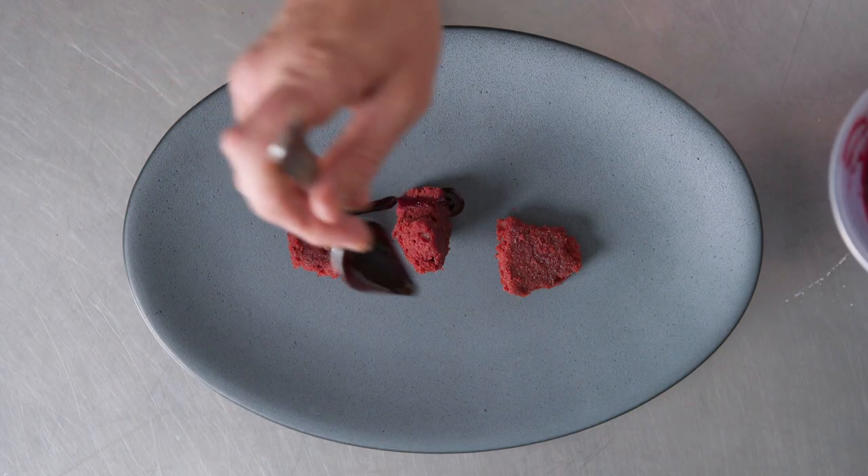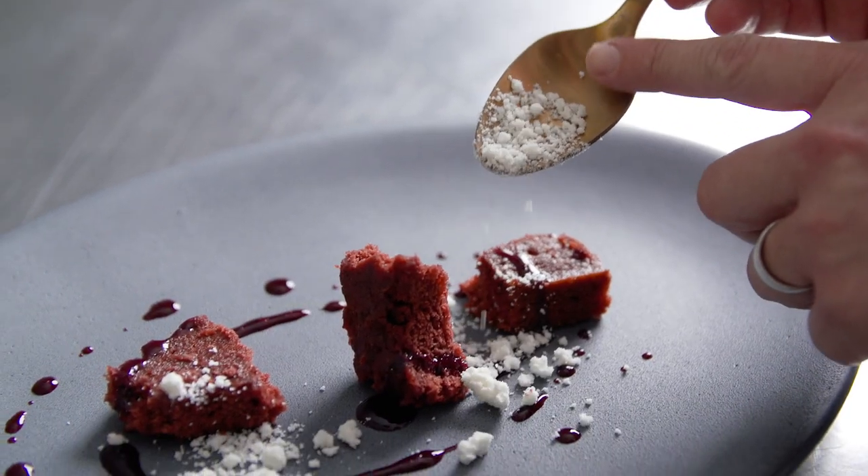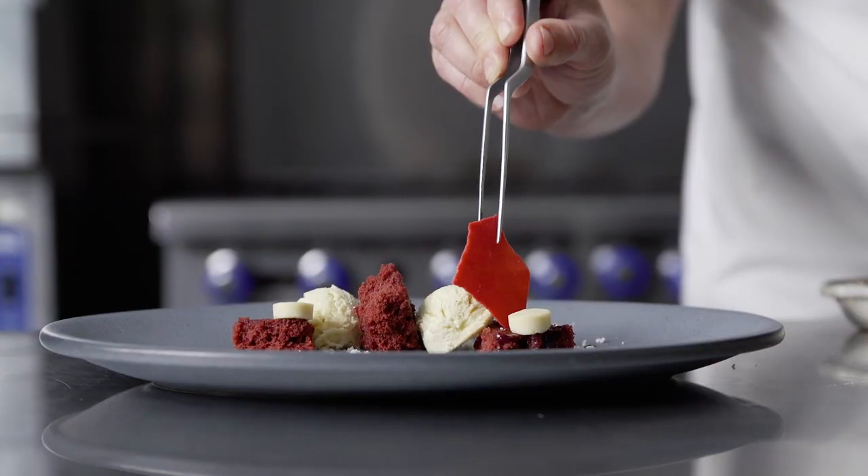For the dessert course, I made red velvet cake with a raspberry gastric, veal fat powder, veal fat panna cotta, and finally veal fat ice cream.